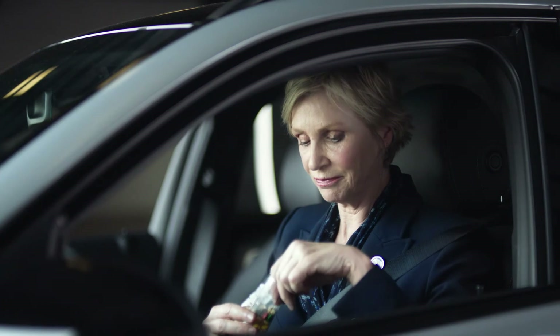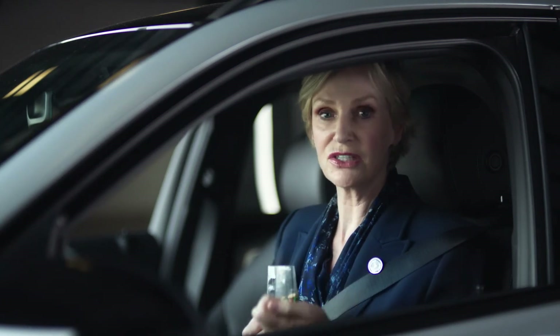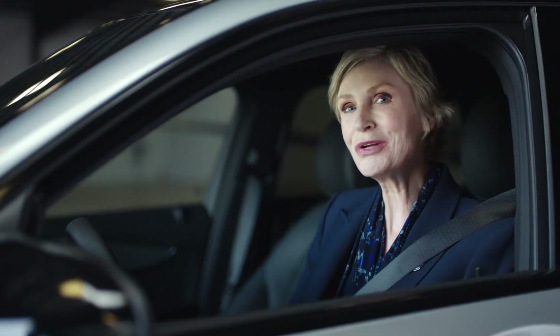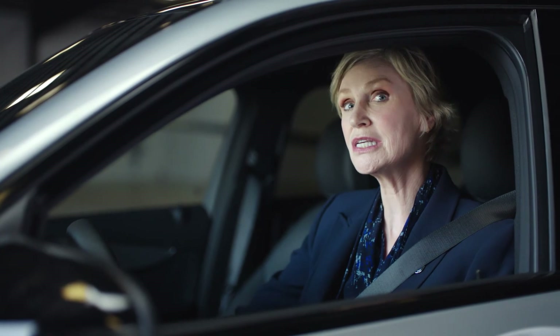Snacks. They don't come with the car, but I found these in the bottom of my pocketbook. Well, this concludes our in-drive safety video. Thanks again for driving with the GLC. Oh, and check out that in-drive entertainment system.